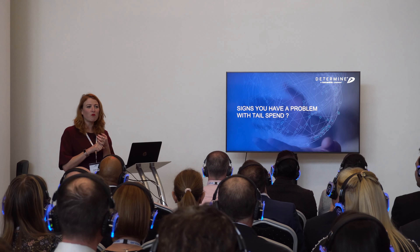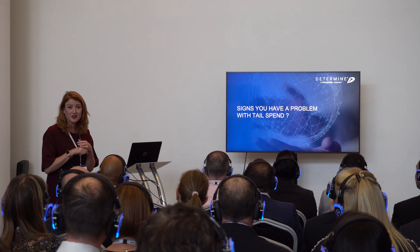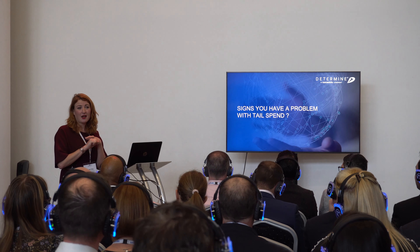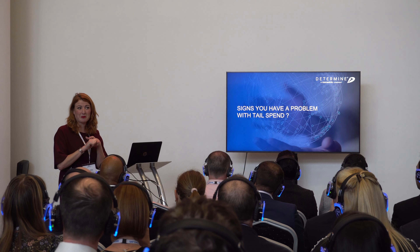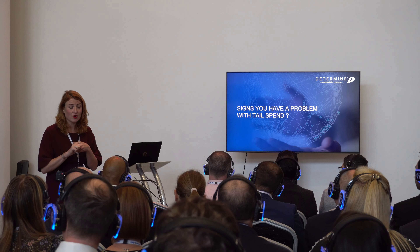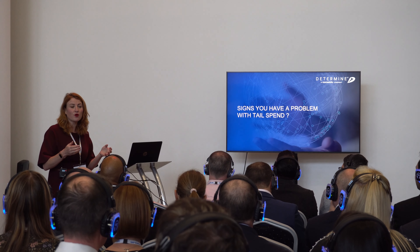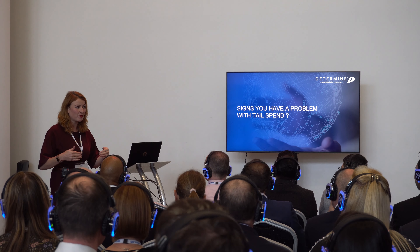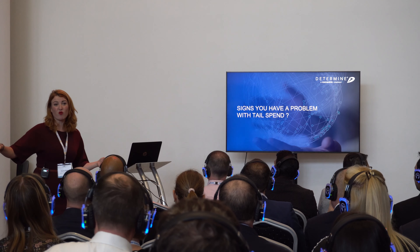Signs you've got a problem with your tail spend: if two-thirds or more of your suppliers account for less than five percent of your overall spend; if less than 70% of your spend is managed through purchasing; if less than 50% is managed through preferred suppliers with negotiated contracts; if less than 50% is automated; or if you've got more suppliers than you have employees — that's probably a sign you have quite a large tail spend.